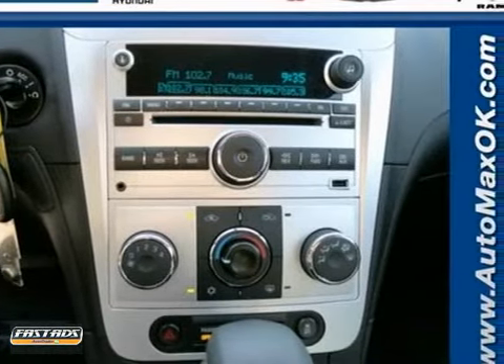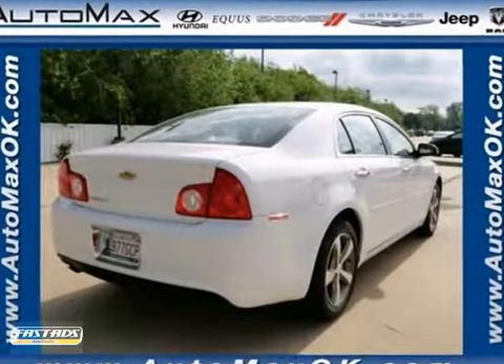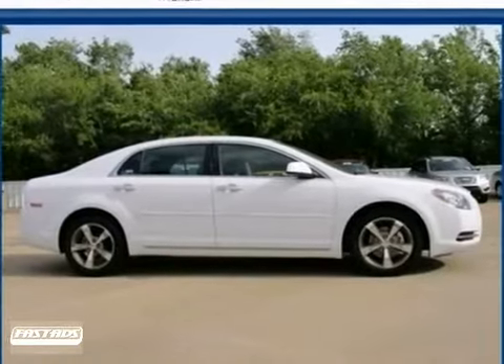Safety is number one with its four-wheel independent suspension and stability and traction control. Love what you drive and how it makes you feel. Test drive this sedan today.